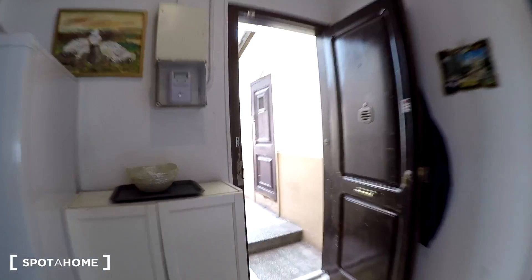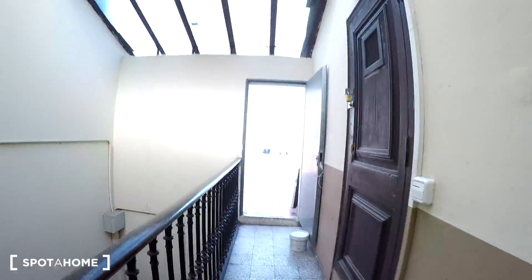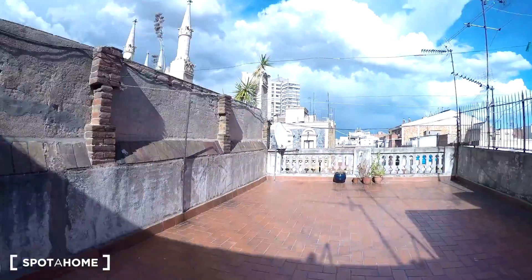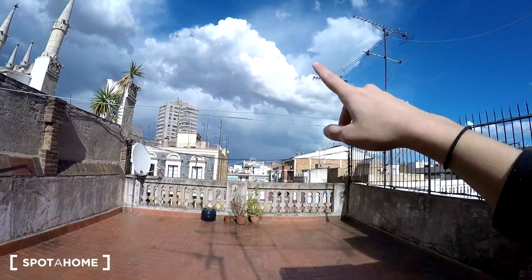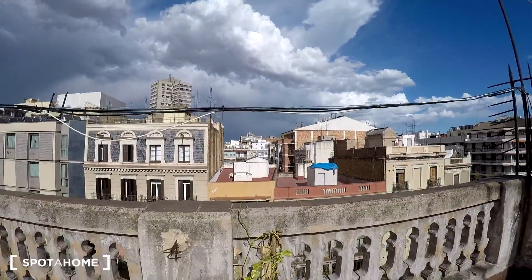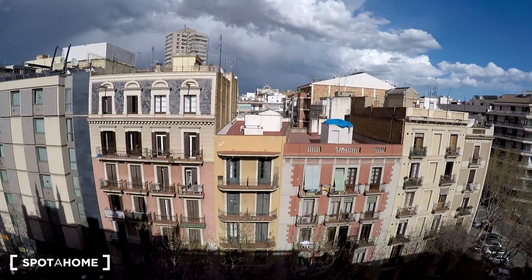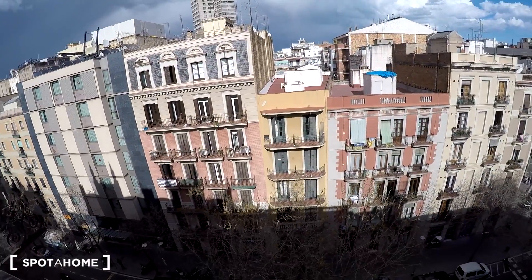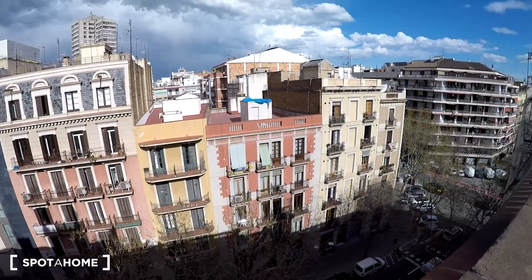Let's start with the terrace. You just have a corridor and here is the terrace. It's a big one so you can put your clothes to dry here. It's nice and you also have a nice view of the city. As I said before it's a very nice neighborhood — you have everything you might need here.